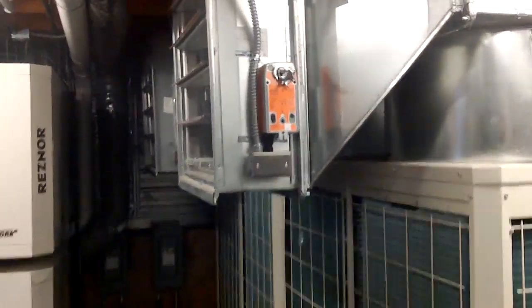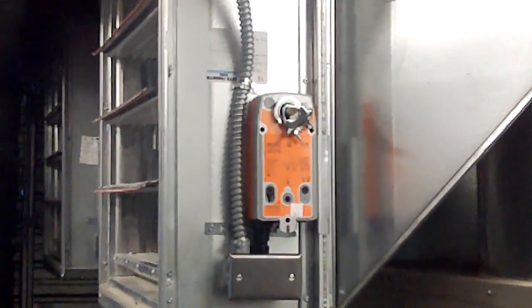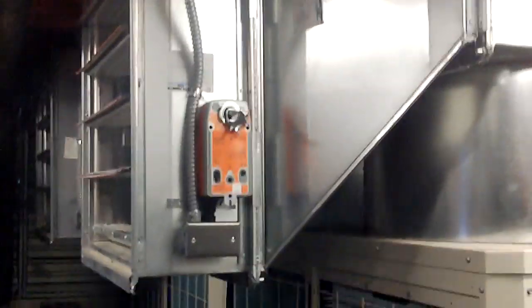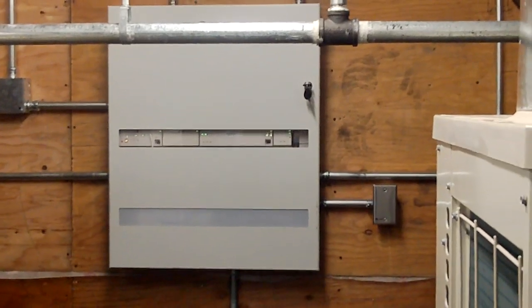All the dampers are controlled by the Belimo actuators. Basically how they work is when the recirc damper is open, the exhaust damper is closed. And it's all controlled by this Trane controller here.